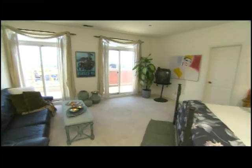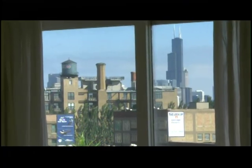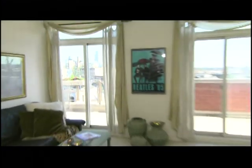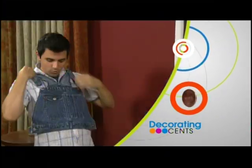Bob absolutely loves it. The best part is laying in bed looking straight at the Sears Tower and the whole downtown skyline. He might not even be able to fall asleep — it's like a pleasure to be in there. It's really nice. Next up, it's Trash to Treasure, and they'll keep your old blue jeans.